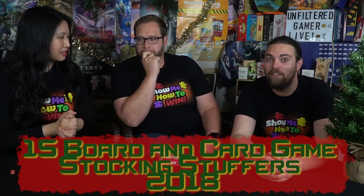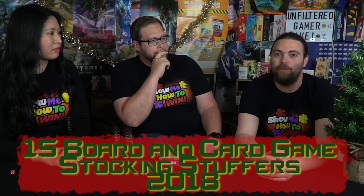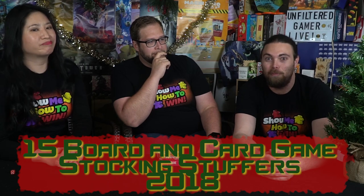Welcome back to another Unfiltered Gamer and Show Me How to Win Top Five. It's Christmas season so we're doing something special — a top five for best stocking stuffers. Games that are small, affordable, and that people can currently buy, because otherwise they'd make for some pretty terrible stocking stuffers.